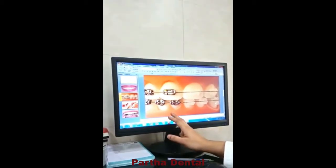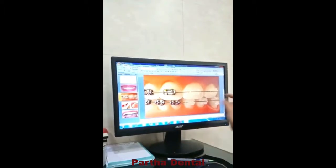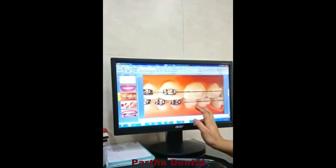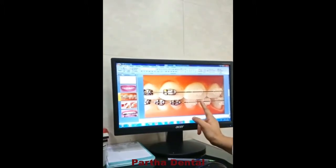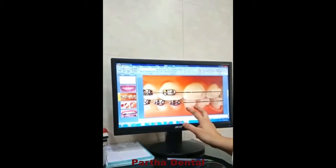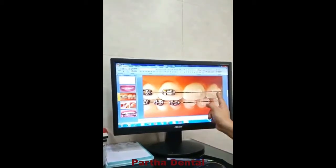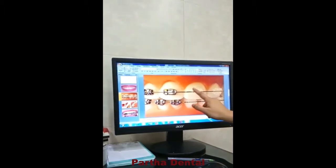This is the first type. First, we use stainless steel braces. But we also have cosmetic braces. This is ceramic braces — the same treatment for ceramic braces.